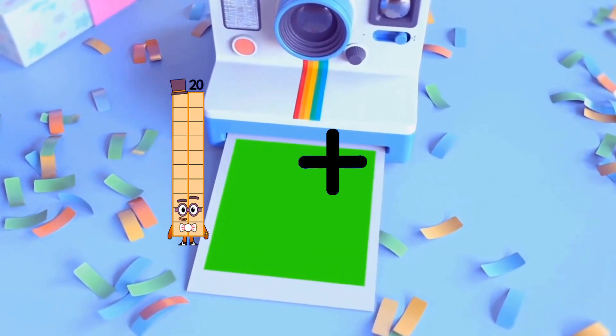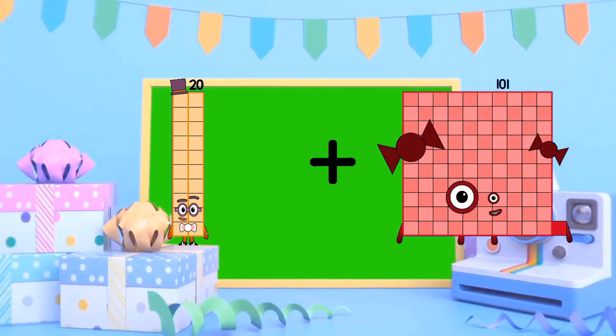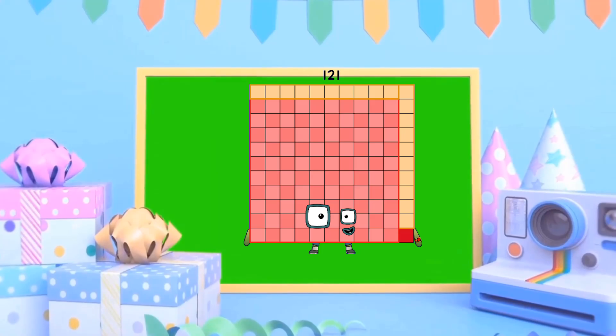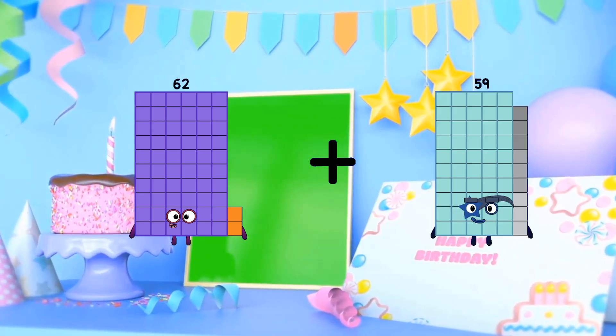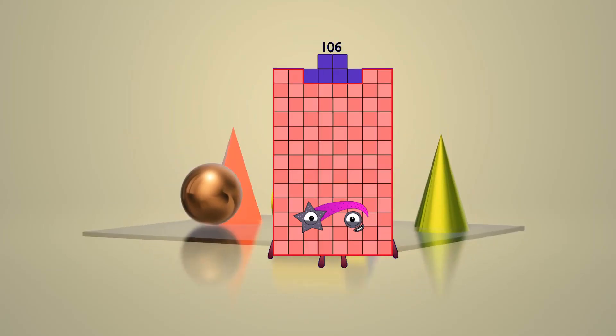20 plus 101 equals 121. 62 plus 44 equals 106.